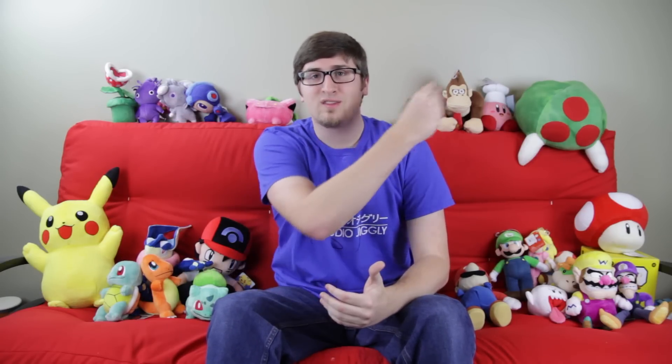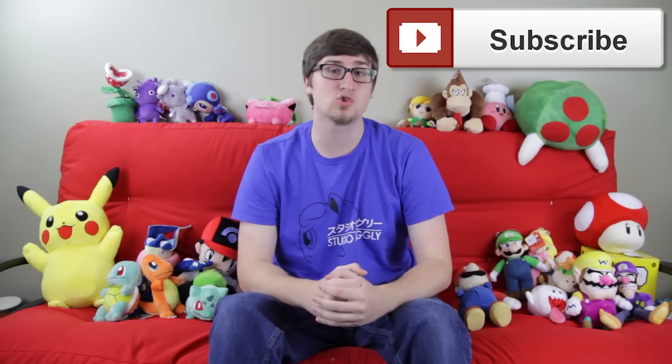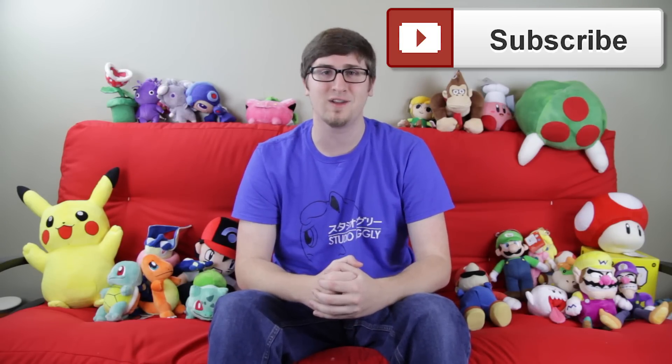That's it for today's Nintendo news, but as always, if you enjoyed this video and would like to see more like it, you can click the subscribe button to get alerts right when new videos are coming out. There's supposed to be a Corocoro leak right before Omega Ruby and Alpha Sapphire, so stay tuned — there should be more Pokemon news coming to this channel soon, right before Omega Ruby and Alpha Sapphire drop. Until then, thank you guys for watching, enjoy all the new Nintendo games coming out soon, and I'll see you guys for the next Nintendo video.